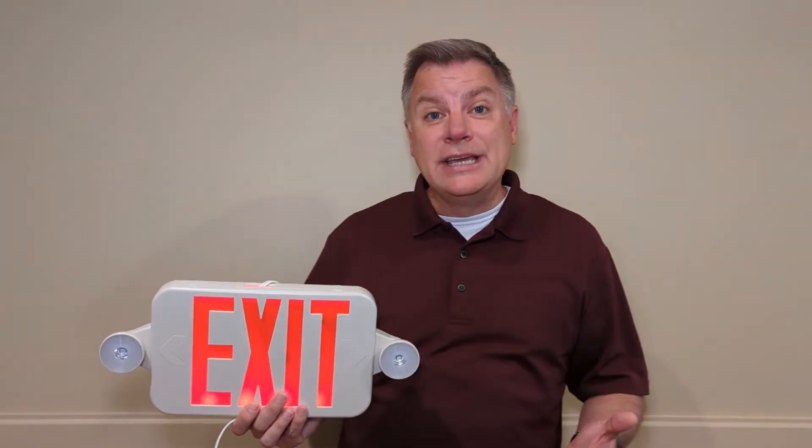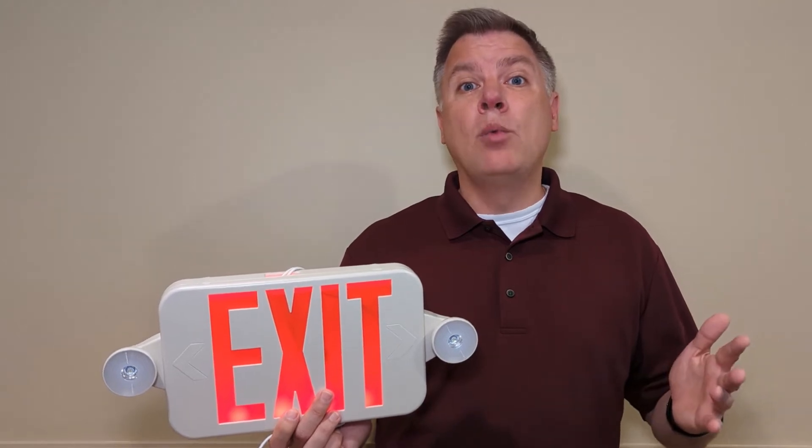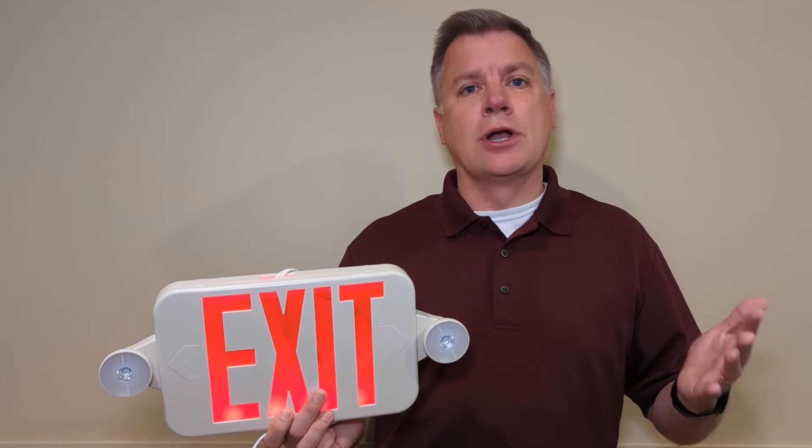A power outage is already an inconvenience. There's no need to add extra stress or liability from an injury due to an unlit exit. These tests are found in the Life Safety Code, NFPA 101 Chapter 7. They've been there for years and they apply to all facilities regardless of classification or type.